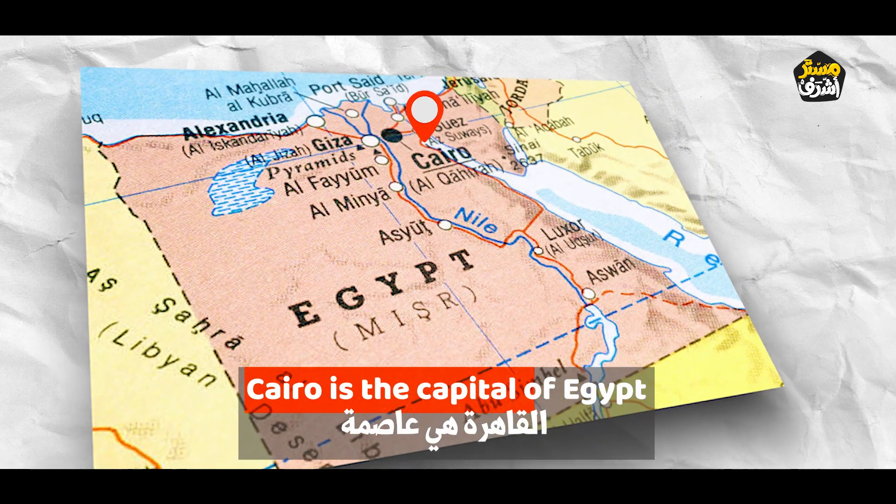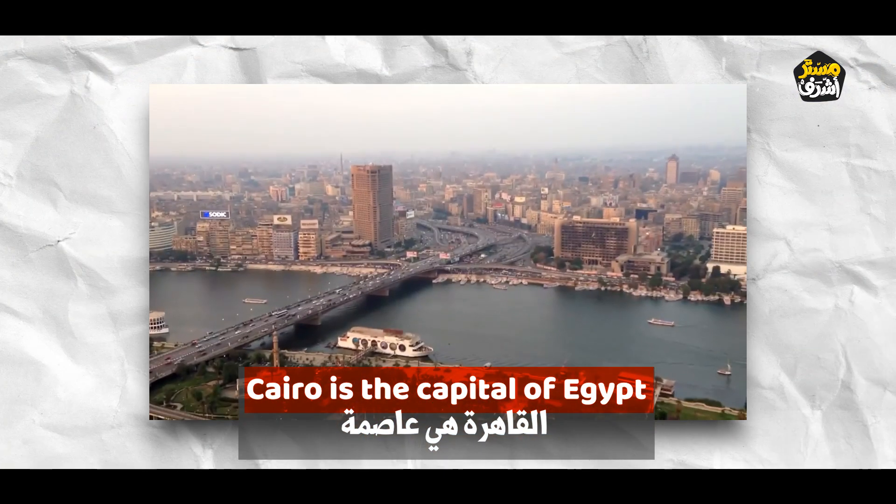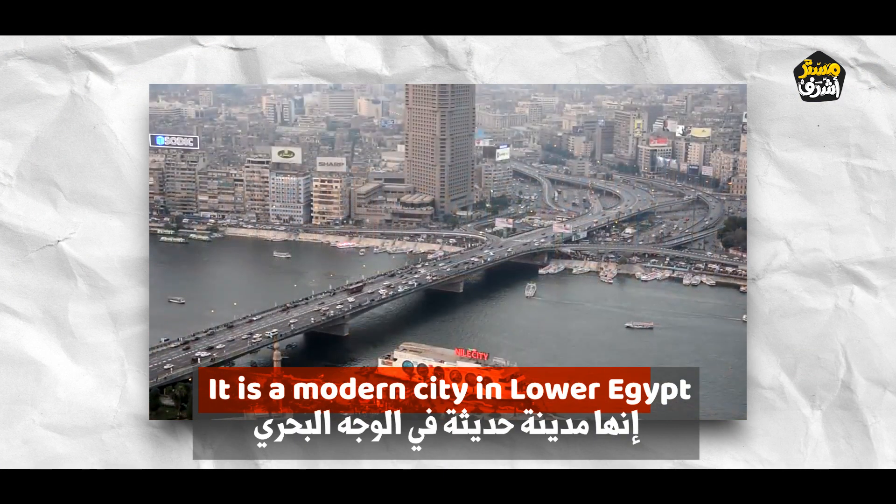Cairo is the capital of Egypt. It is a modern city in Lower Egypt.